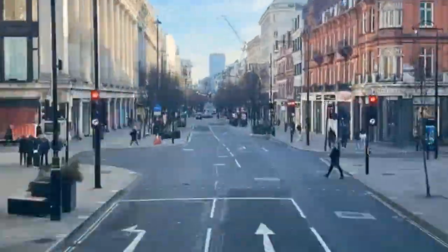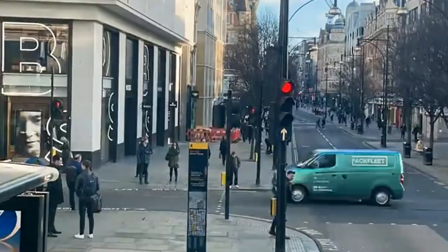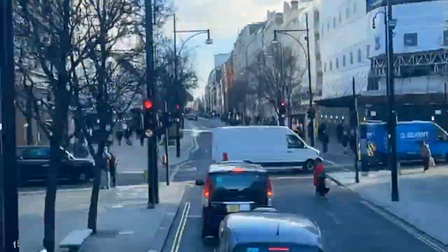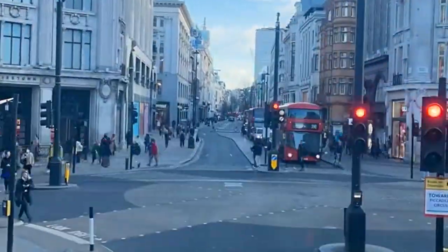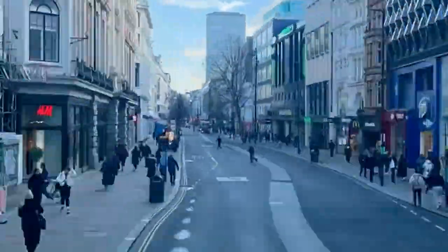These captivating destinations promise adventure, discovery, and endless opportunities to create unforgettable memories. So pack your sense of wonder and embark on a journey through the enchanting streets of Kensington and Chelsea. Who knows what treasures you'll find along the way?